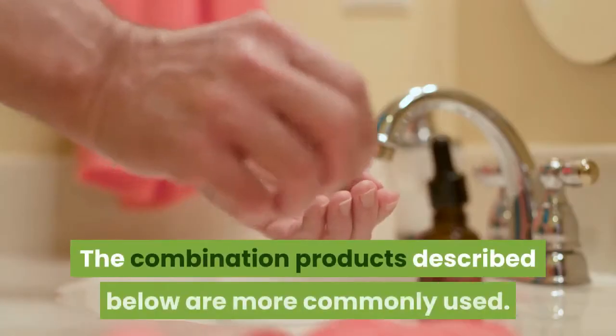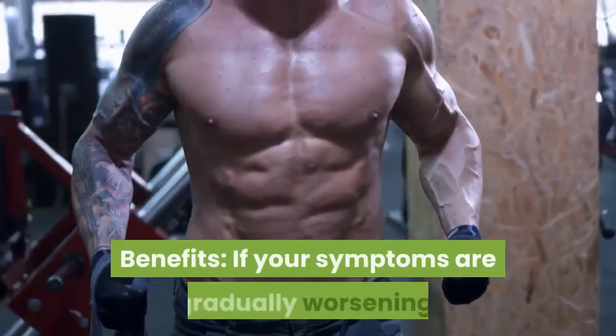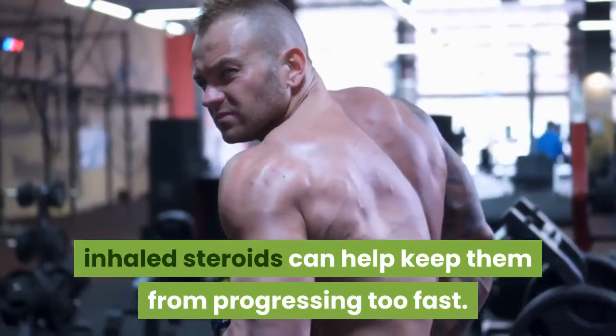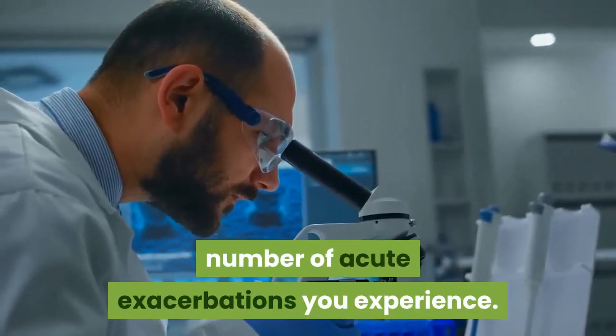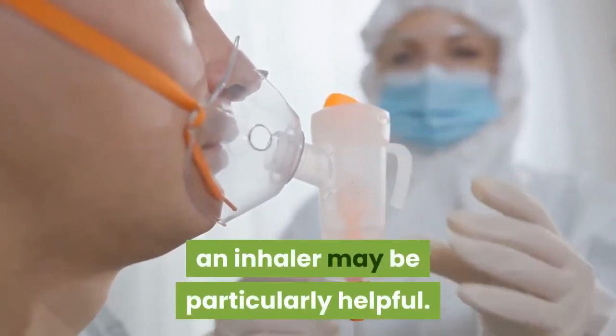The combination products described below are more commonly used. Benefits: if your symptoms are gradually worsening, inhaled steroids can help keep them from progressing too fast. Research shows they may also cut down on the number of acute exacerbations you experience. If asthma is a part of your COPD, an inhaler may be particularly helpful.